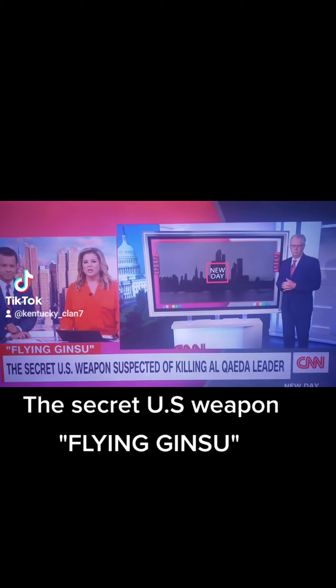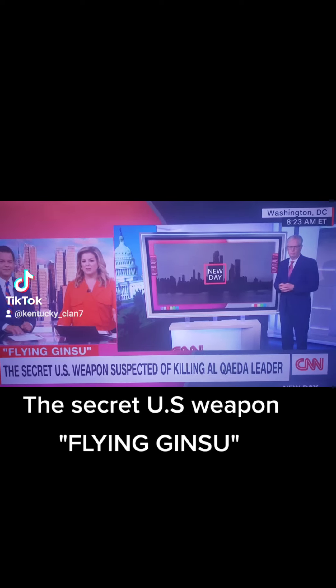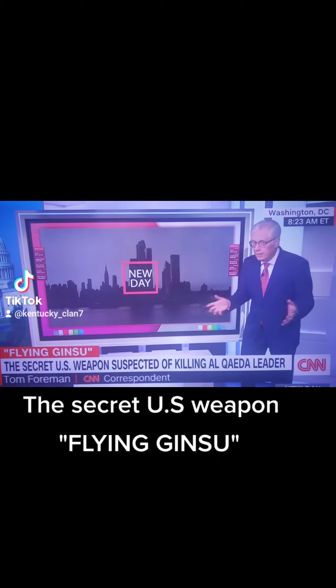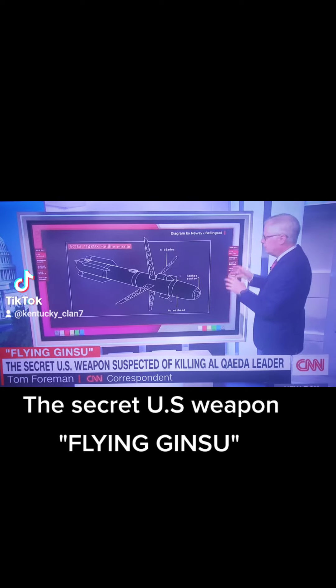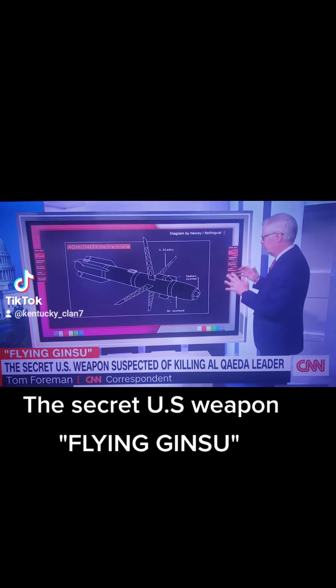CNN correspondent Tom Foreman is joining us now. Tell us about this modified Hellfire missile. We can tell you what we believe we know. The truth is the Pentagon, the DOD, they don't really want to talk about this thing. This is what it is believed to be, based on a lot of military watchers who study it closely.